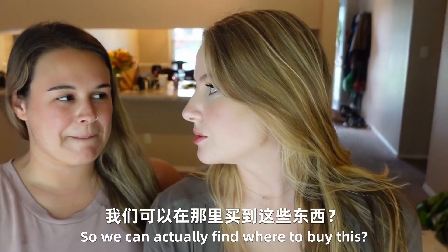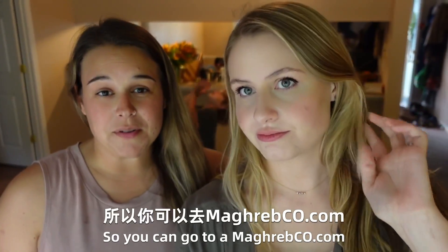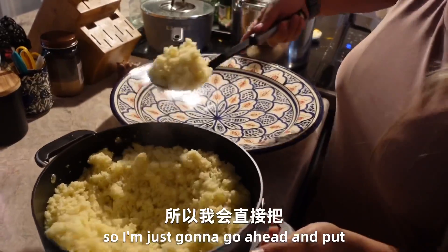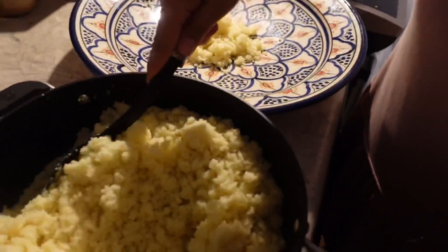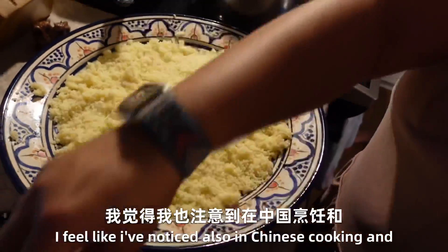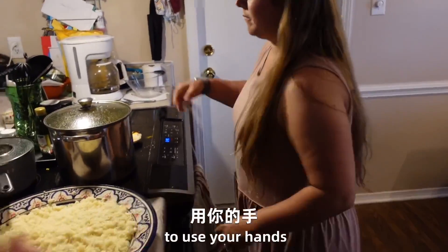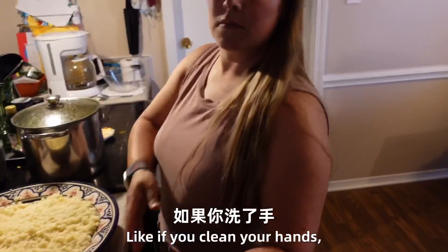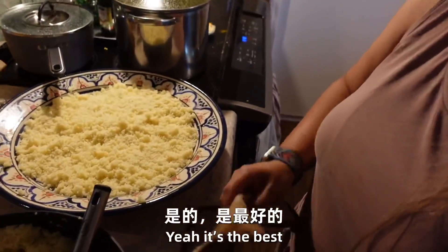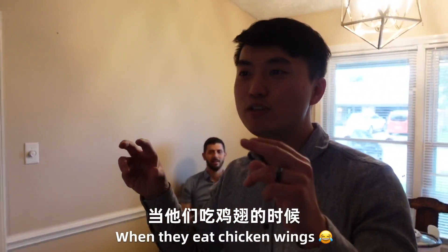What's the name of your guys' website so we can actually find where to buy this? You can go to magrebco.com. We'd love for you to check it out. I'm just going to go ahead and put everything onto the plate. I've noticed in Chinese cooking, and what also looks like with North African cooking, that they're not afraid to use your hands — if you clean your hands, you can use them as a great tool when you're cooking.